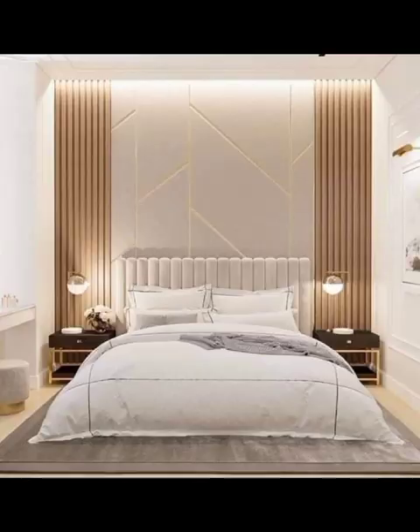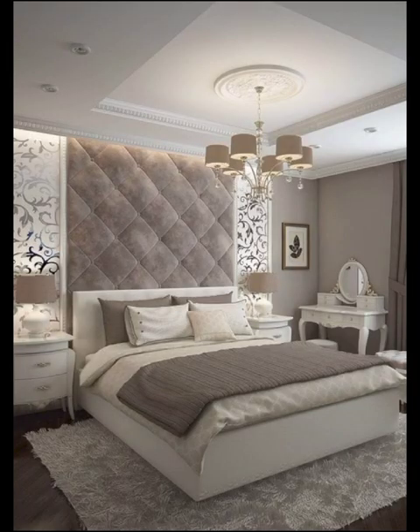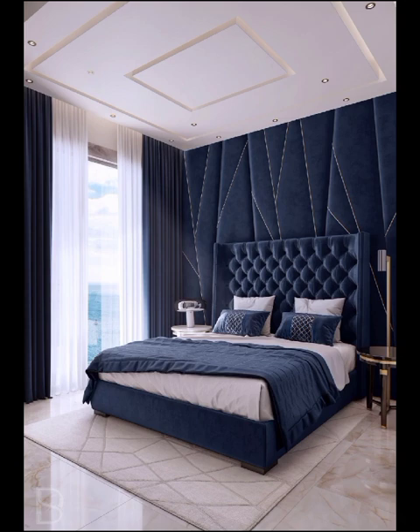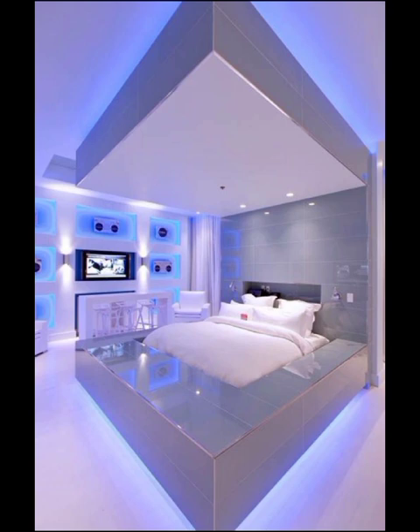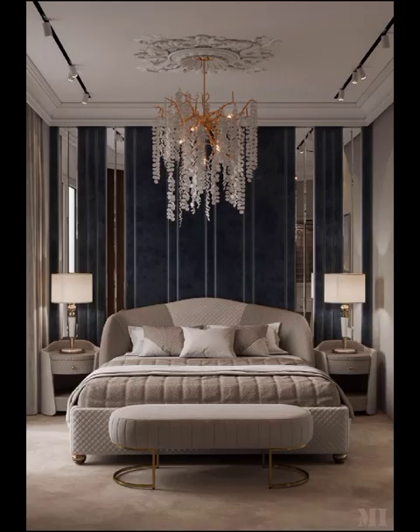But what about the tech-savvy enthusiast? Modern bedroom design is not complete without a nod to the integration of smart home technology. Join us as we explore the latest innovations, from adjustable smart beds to intricate lighting systems that can be controlled with a simple voice command. Discover how technology can elevate your bedroom experience, providing both convenience and a touch of artistic flair.